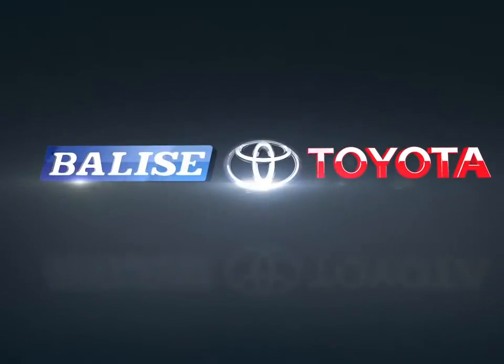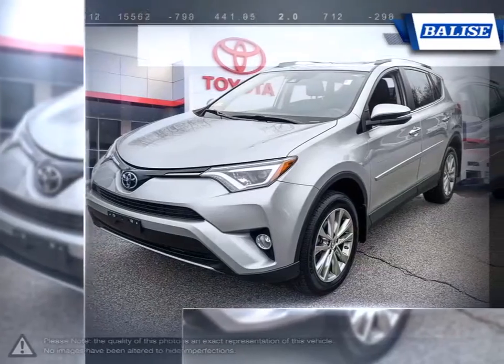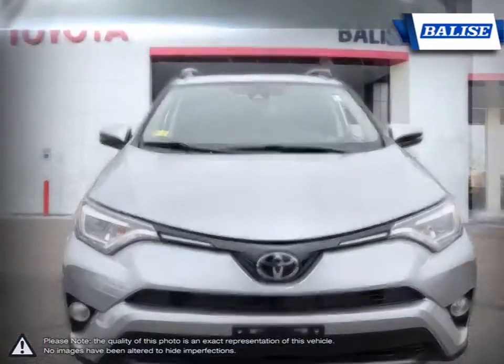Welcome to Belize Toyota! Today we're looking at a 2018 Toyota RAV4. With over two decades of refinement, the Toyota RAV4 has continued to be an outstanding small crossover SUV.